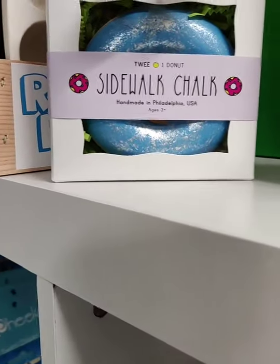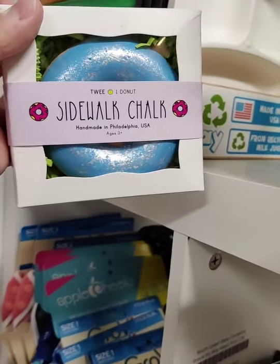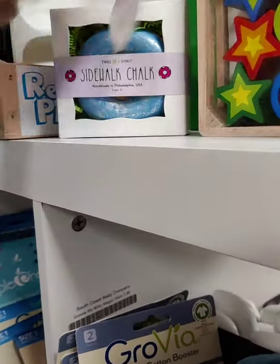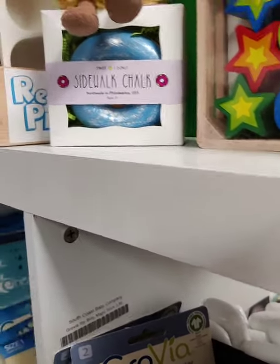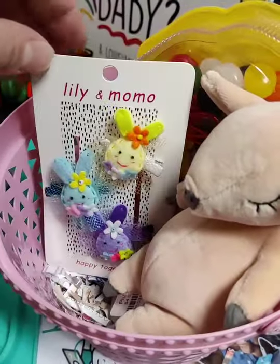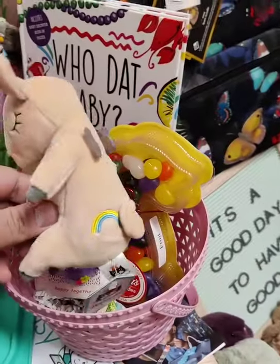We also have a few of the Twee-made chalks — donuts! This donut chalk is $10; they're all handmade and hand-painted, so adorable — always a hit. We also have some bunnies, and here's our little pig with a tattoo I showed y'all last time.